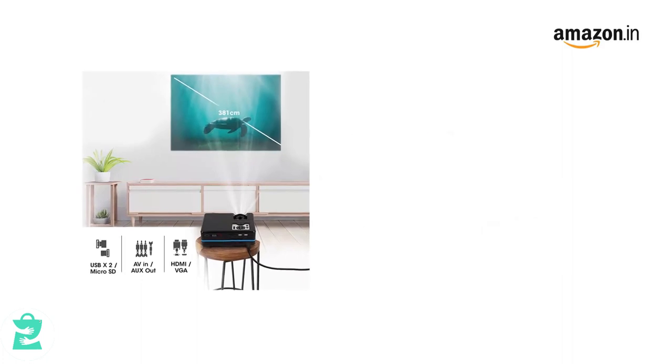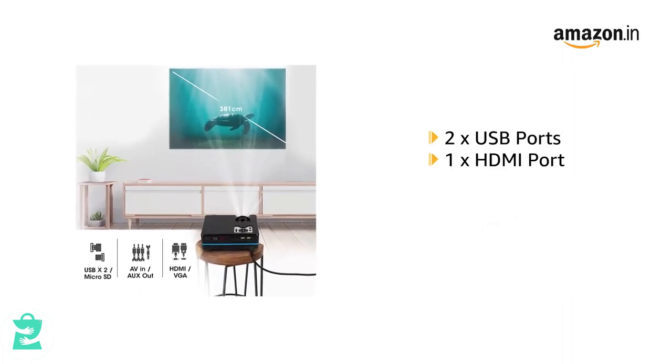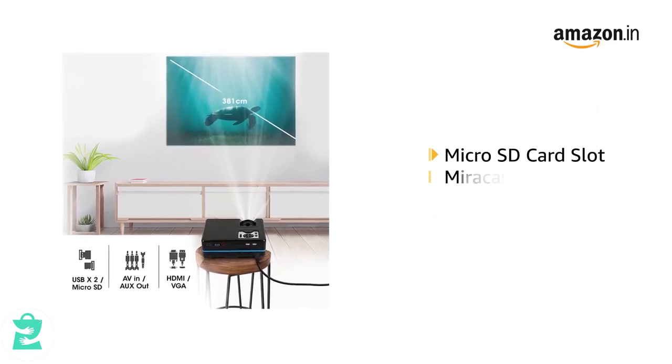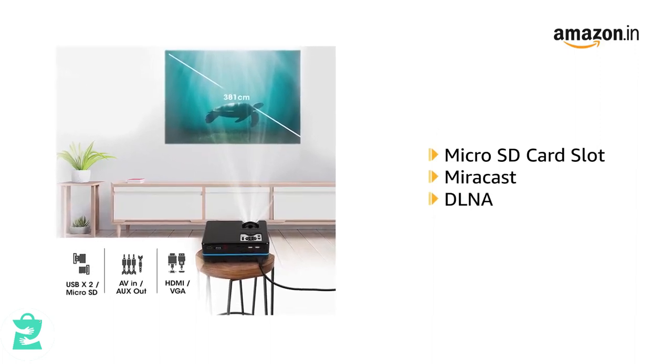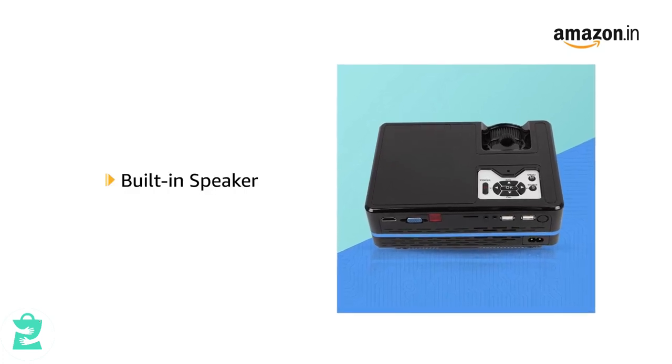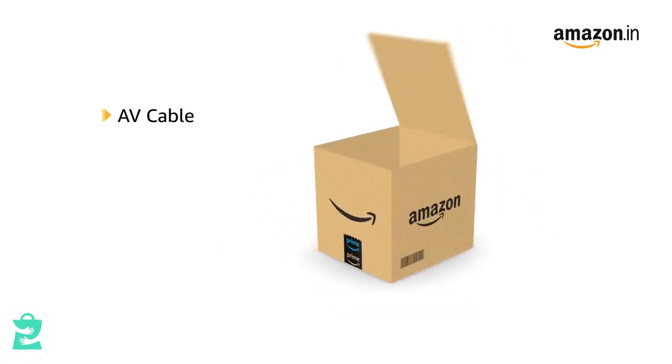It is equipped with multi-connectivity options like 2 USB ports, HDMI, VGA, AV and AUX port and microSD card slot. And supports Miracast and DLNA. Enjoy a powerful audio-video experience with its built-in speaker.